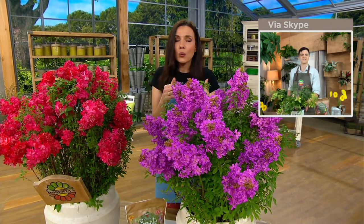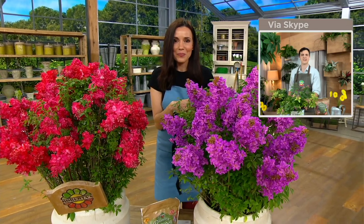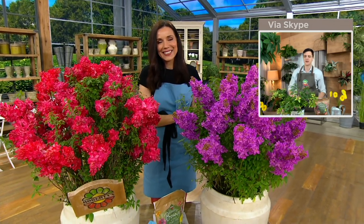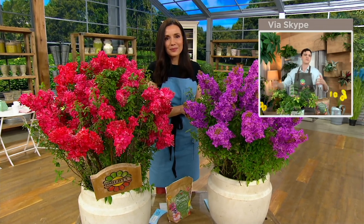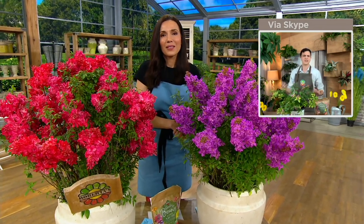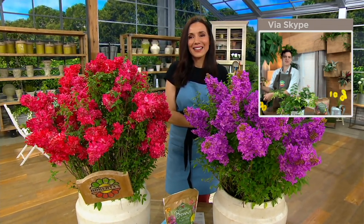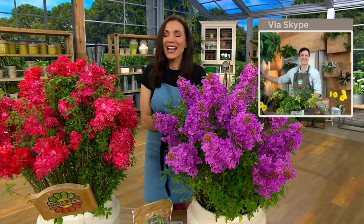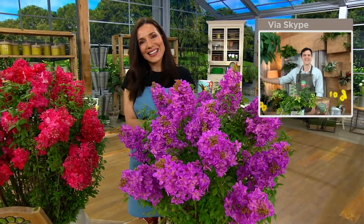You can always shop with confidence because Roberta's has a Gotta Grow Guarantee. We assure your satisfaction with our perennials for one year — if you have any trouble, give us a call or write us an email. Derek, thank you so much, it was great to see you. Thank you.